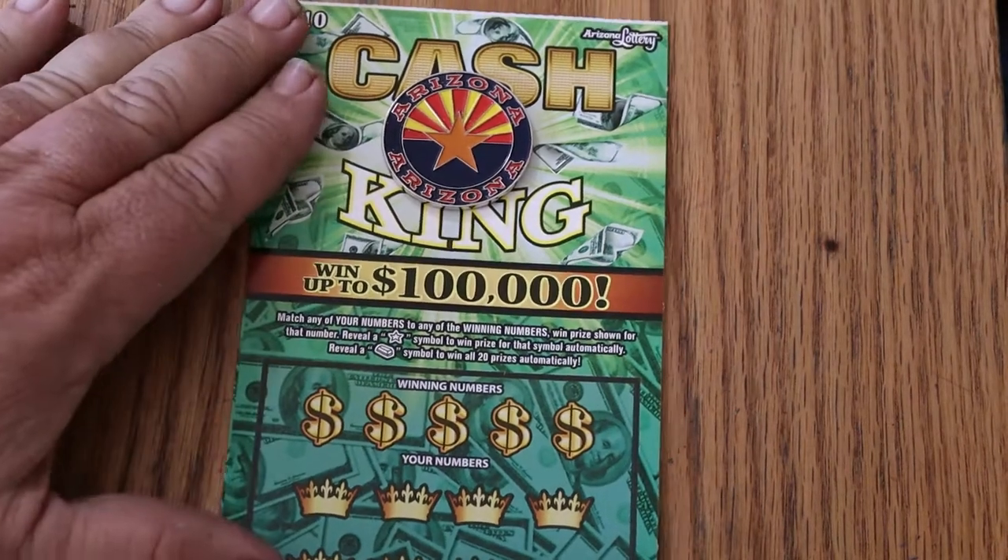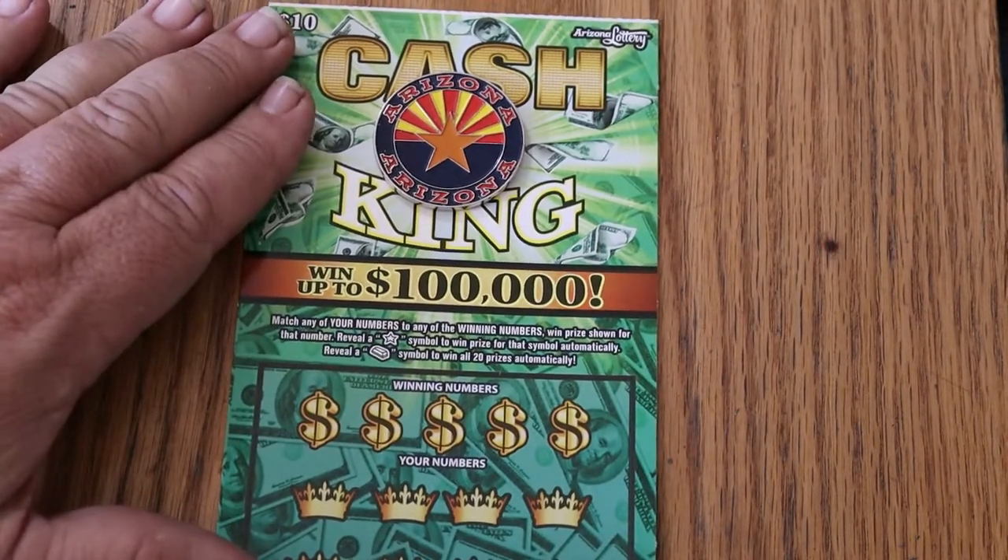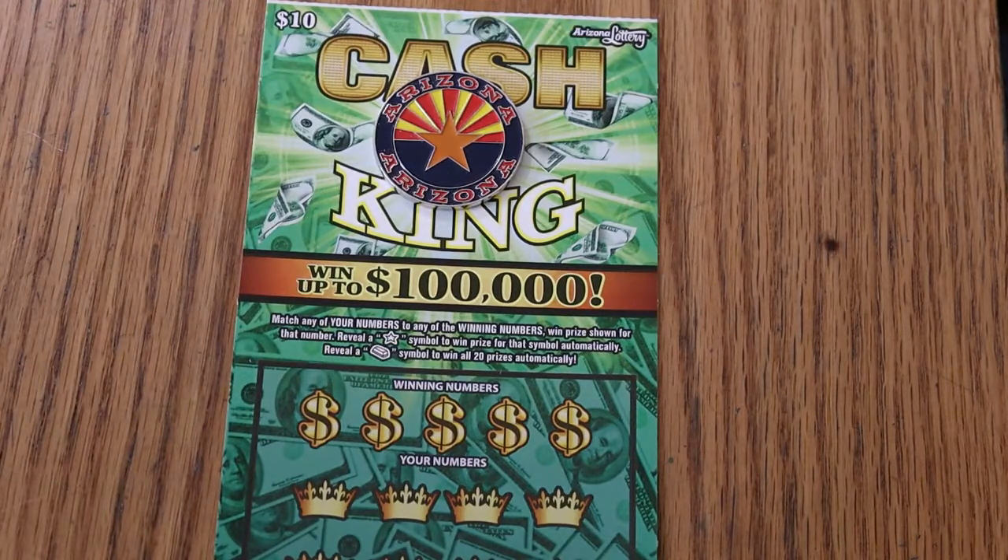What's up YouTube and welcome back to the one ticket a day in May. We're doing the $10 Arizona Lottery Cash King.